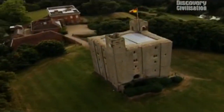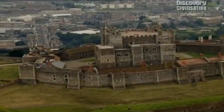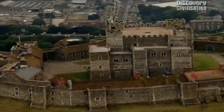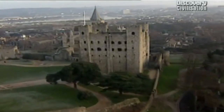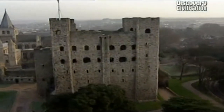The 12th century saw an extraordinary renaissance in castle building. This was the age of the great stone tower. Rochester Castle in Kent was one of the earliest and most impressive. It dwarfed every building for miles around and intimidated all who lived in its shadow.